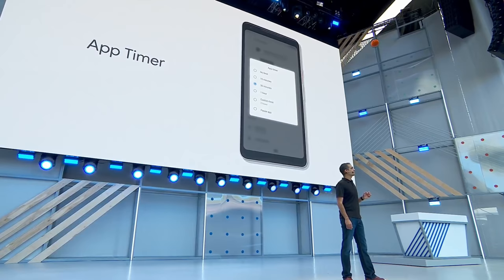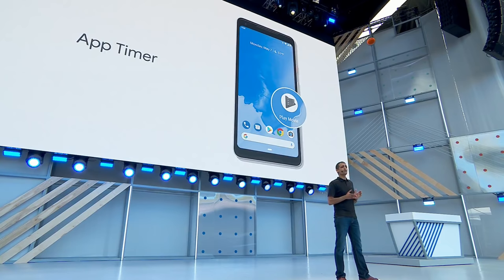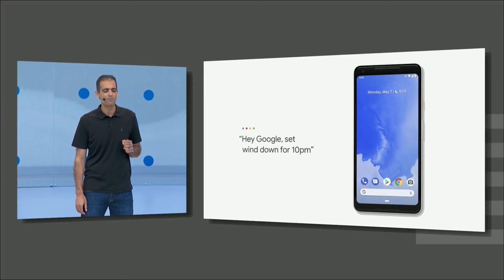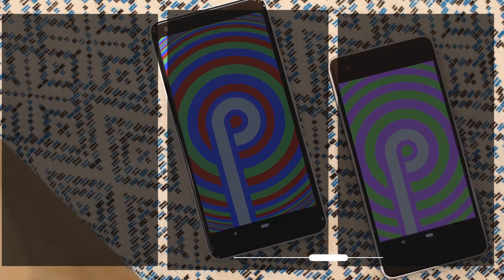There will also be an App Timer feature, which will let you set a timer on apps. So if I set a timer on an app like Facebook and the timer runs out, the Facebook app icon will turn grey to remind you that you're overusing it. As part of the Digital Wellbeing initiative, there's also the Wind Down feature — you can set up a bedtime, and when the time comes, the display will start turning to grayscale to remind you that you need to sleep. The Digital Wellbeing features aren't available in the Android P Public Beta, but those are some features I'm eagerly waiting to try out.